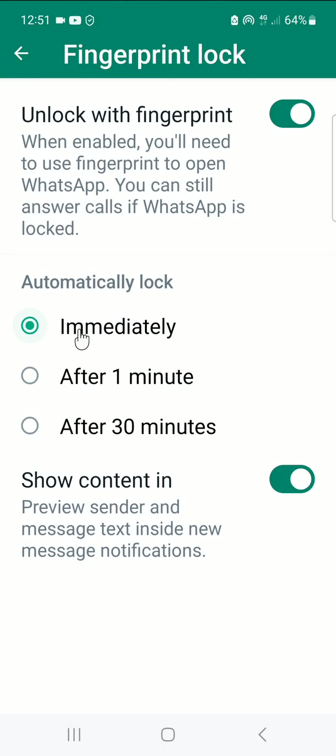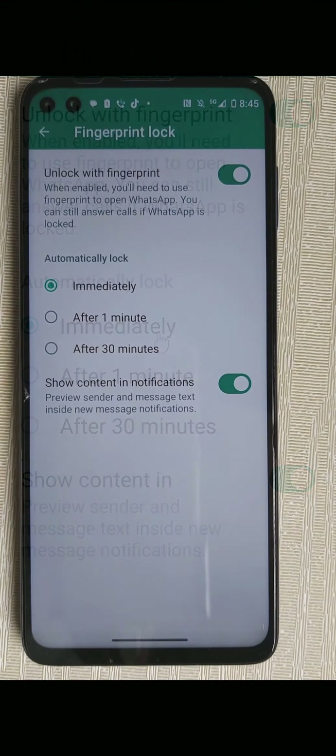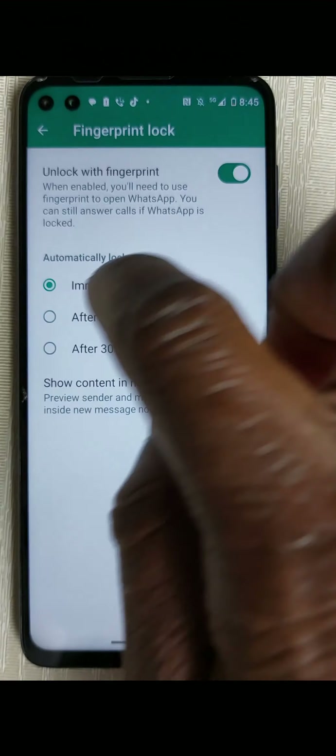You can see it has come on. Now you can see the options: 'Immediately,' or after one minute, or after 30 seconds that you logged out of your WhatsApp. So if you want to log back into your WhatsApp, you have to put your fingerprint the same way you put it to open your phone. I leave mine on 'Immediately.'